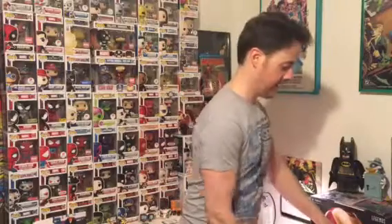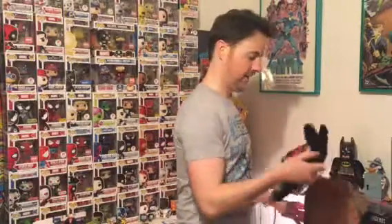The new Marvel Collector Corps Animal Instinct is the theme for this particular crate. Inside we have the Marvel t-shirt, this one featuring Howard the Duck. Very cool. Black t's are always very slimming, which I like. Howard the Duck on the front of that.